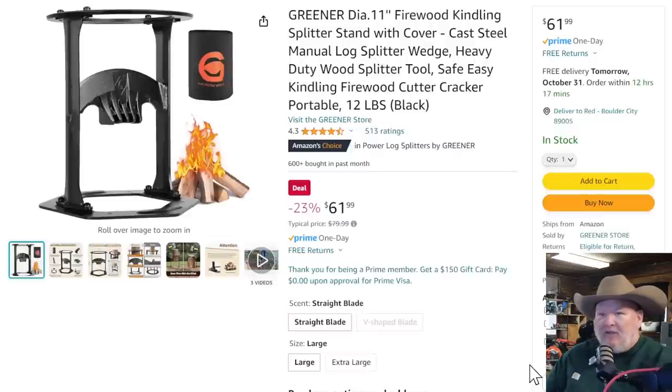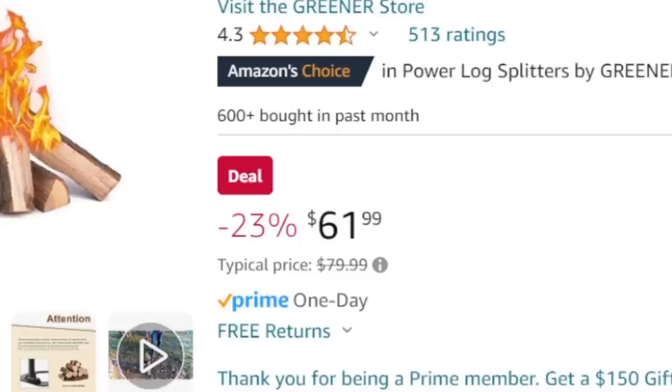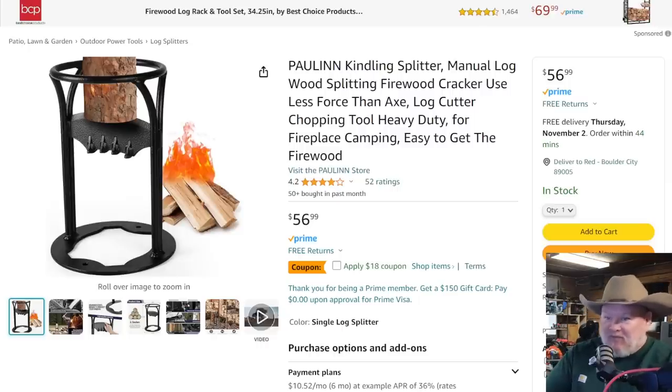Now this one I have to recommend because Wranglerstar said — and I'm quoting him — 'these are fantastic because they have a nice wide throat that you can shove your wood into.' His words, not mine. Wranglerstar likes it. $62 — Amazon says it's a deal. But I also found one down here that looks pretty much the same at $56-57, and there's an $18 off coupon. I think that's the way I would go.